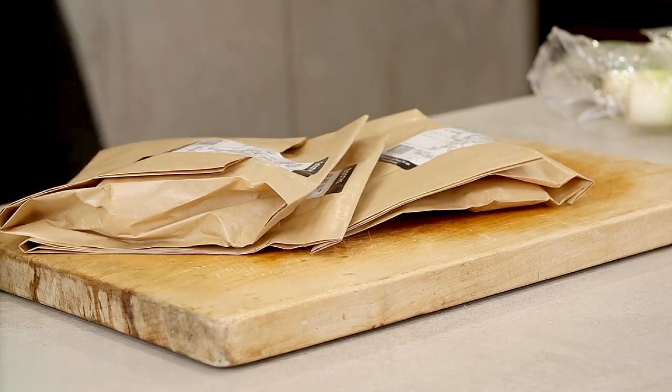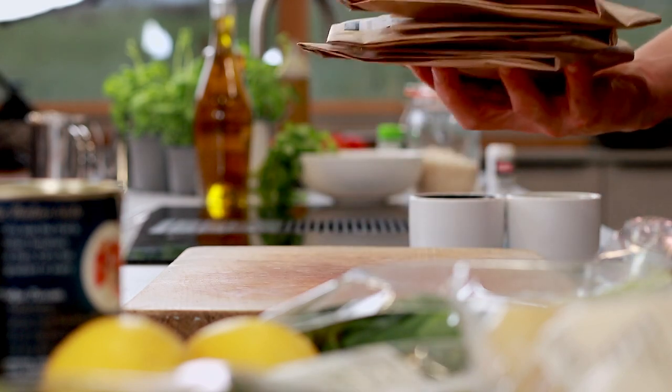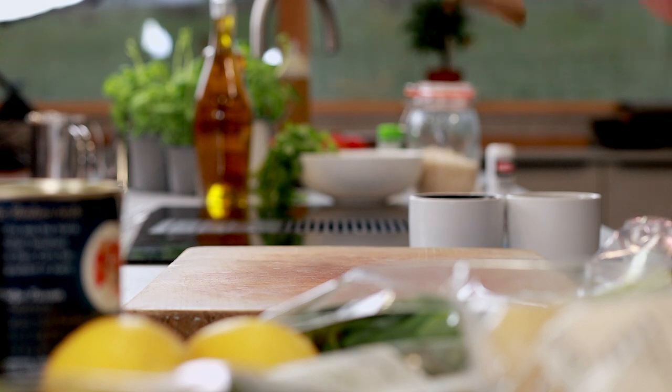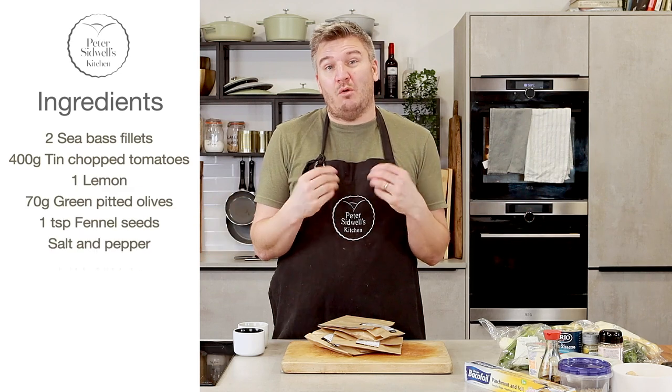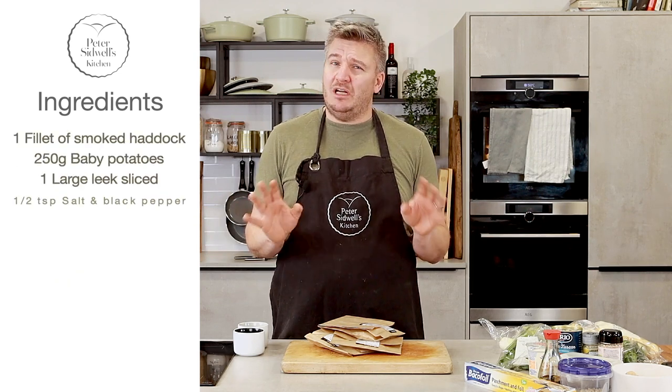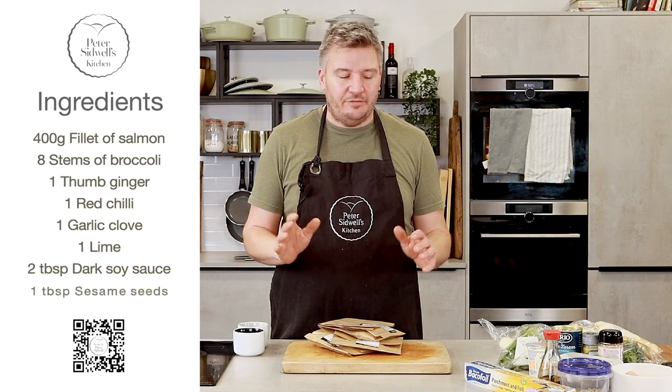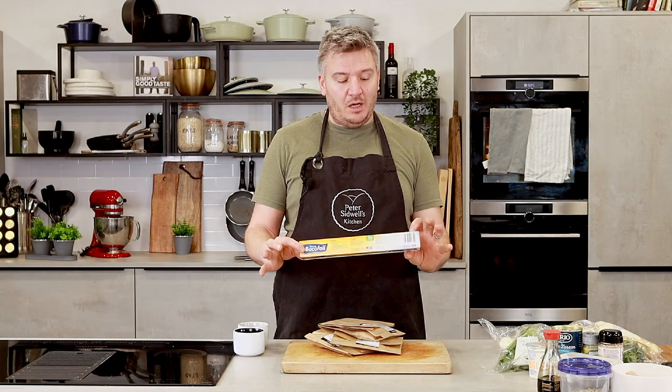I went down to my local supermarket which is Booths, and we're really lucky there is still a wet fish stall there. There's a fishmonger and I bought some delicious fresh fish. I got a salmon fillet, a sea bass fillet, and a smoked haddock fillet. I wanted to show you three ways of bringing them together into a parcel with some beautiful ingredients - cooking dinner really quick. These cook in about 10 minutes in the oven, and I'm going to make some beautiful parcels using Bake-O-Foil.